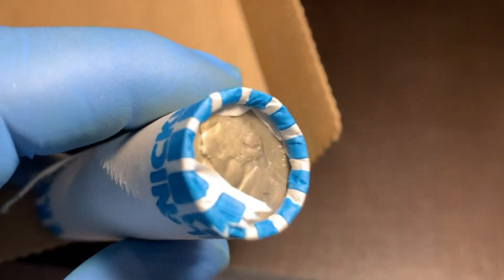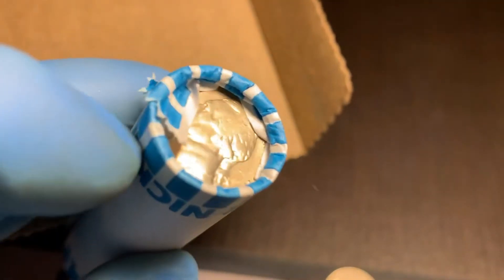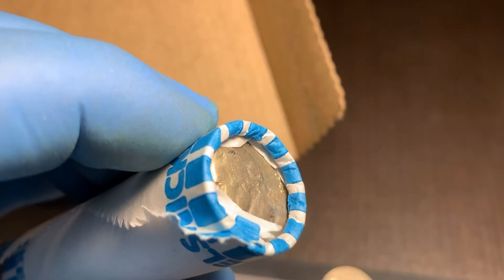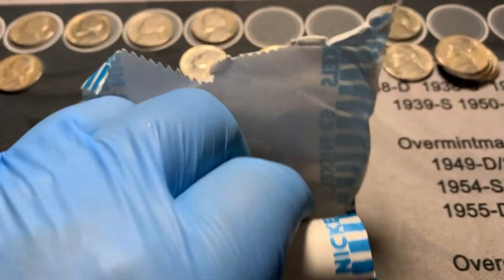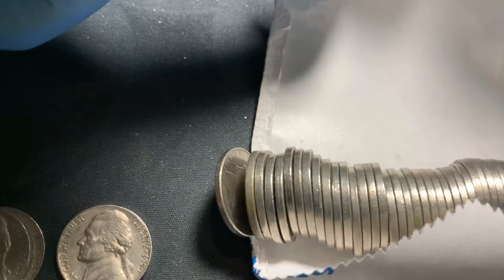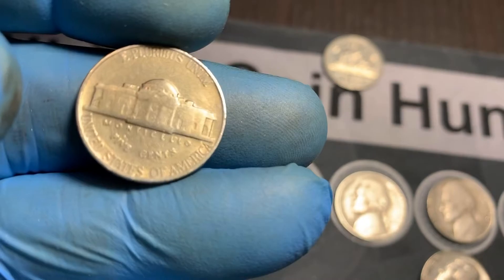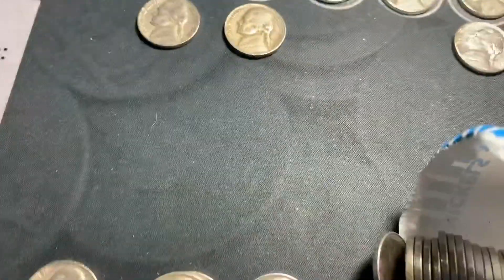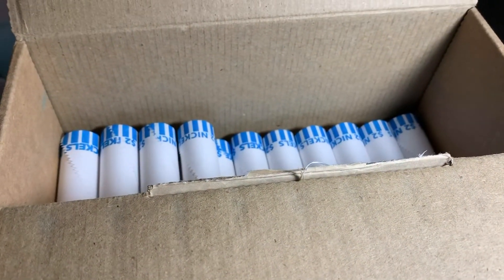We've got five rolls left. I already ripped one end open, but I always look at the other end before I rip it, and I can kind of see right there it's a 1941. That's just the way it comes from the bank like that. I don't really see any silvery edges. This is 1941 Philadelphia, so not rare or anything, but it's an older one on the end. We'll get through this roll and the next four.